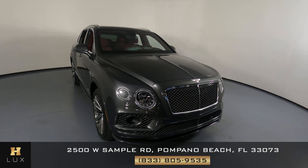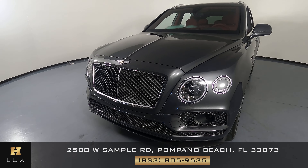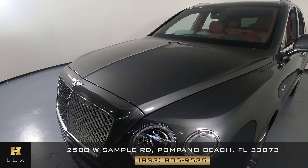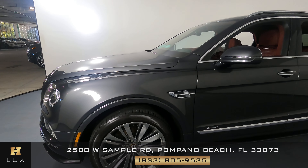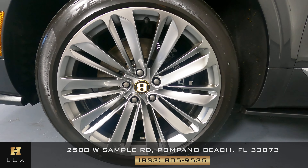We're going to go panel by panel, starting with the front bumper. Everything looks good, and the hood as well. We're looking for any signs of damages or scratches. The fender and the wheel are in perfect condition.